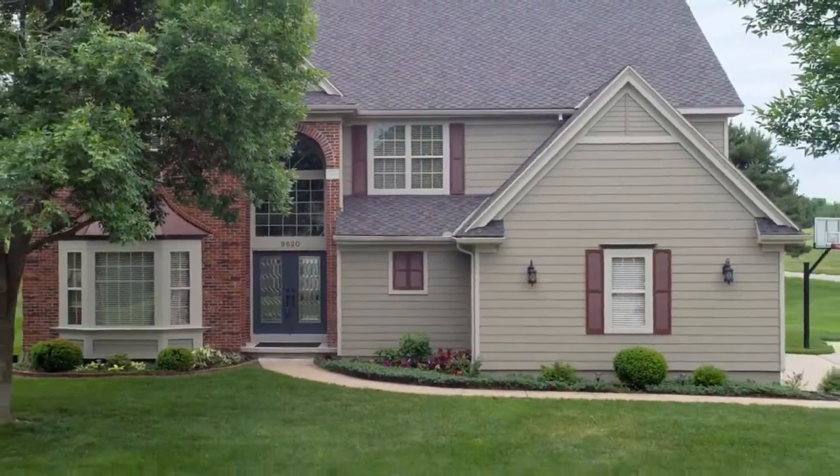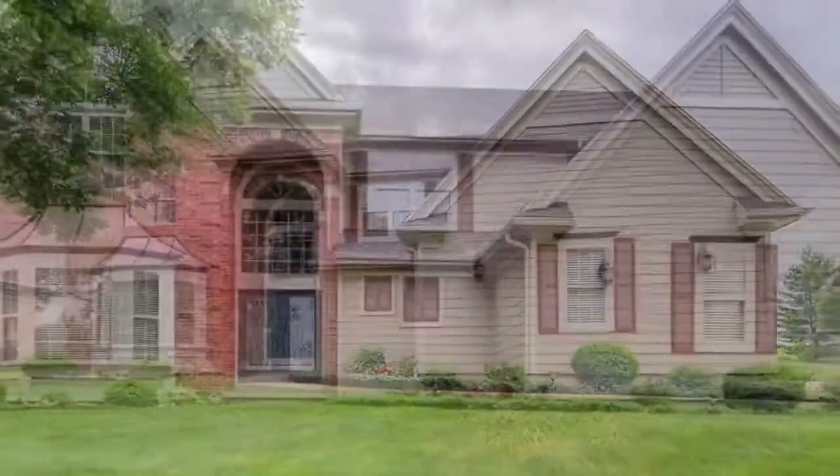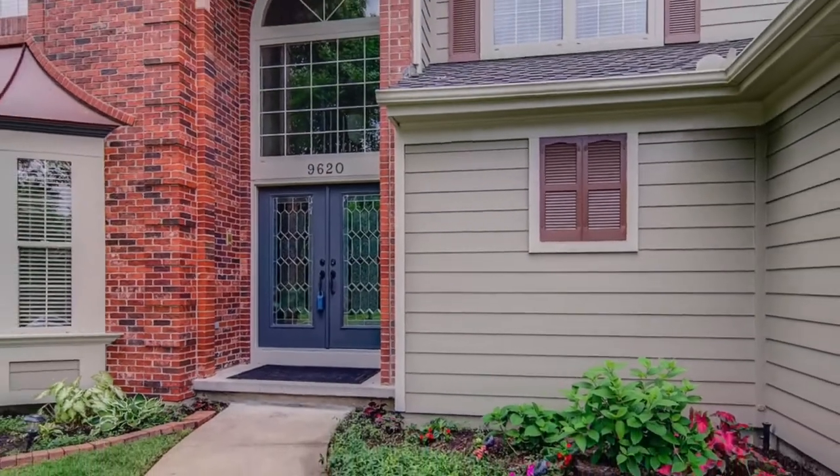This beautiful two-story home has four bedrooms, four baths, and one half bath. Landscaping is absolutely beautiful throughout the whole front yard and back.